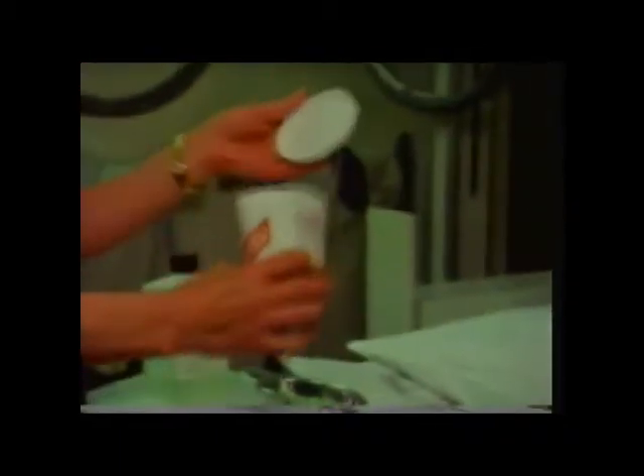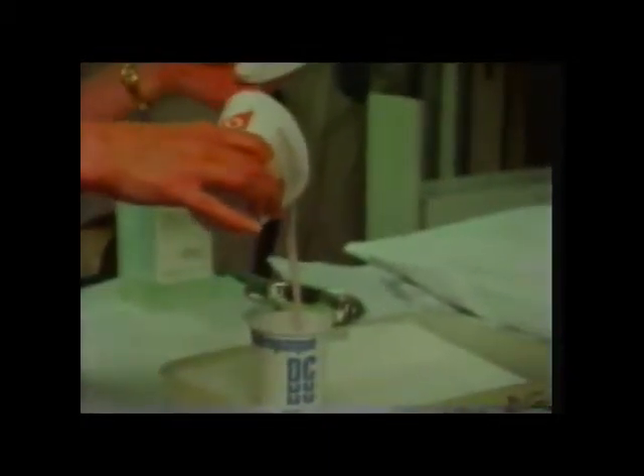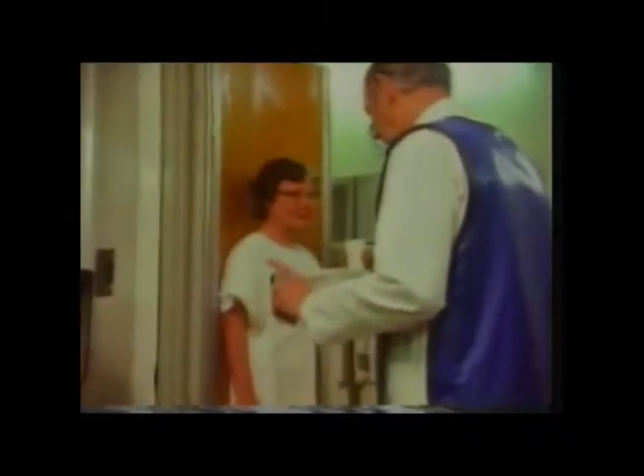We can watch what happens when we swallow using X-rays. The patient has to drink a suspension of barium sulfate, a substance which X-rays cannot penetrate. It's called having a barium meal, and the radiologist can watch how it passes down the esophagus and starts to fill the stomach. The dark patch at the bottom right is the stomach beginning to fill with the barium meal. Now you can see the stomach filling quite clearly as she drinks more of the liquid.